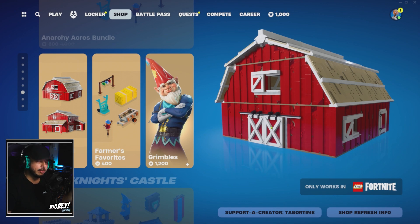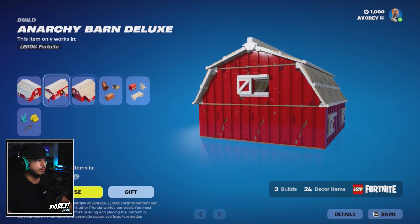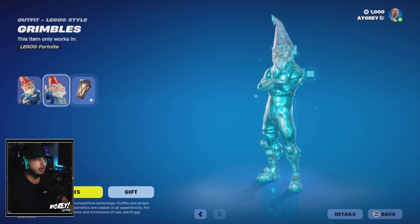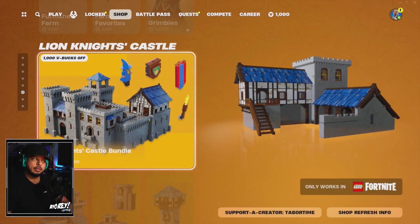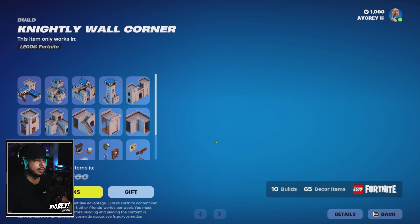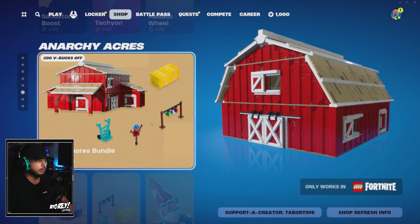There was a big LEGO Fortnite update — you can now farm and tame animals. If you're into LEGO Fortnite, there's the Anarchy Acres Bundle with three builds and 24 decor items to build your village. There's also Grimbo's outfit and a Big Gnome. The Lion Knights Castle Bundle is 2500 V-Bucks — reportedly 1000 off — and includes 10 builds and 65 core items. Huge update for LEGO Fortnite.